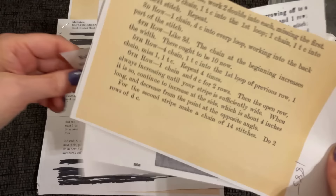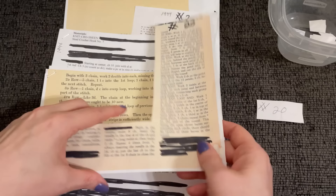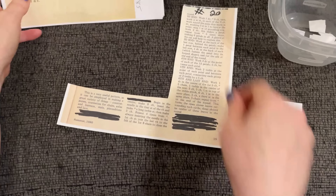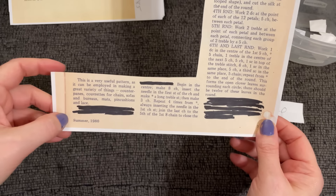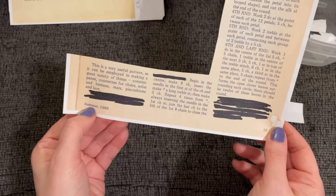Number 20. It says 'Summer 1980' but I don't think this pattern is from 1980. I think it's from one of those old-time crochet magazines that was gifted to me in a happy mail. I think it's an older pattern than that because I recognize this style.